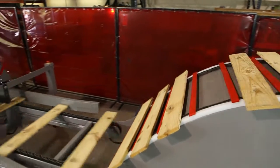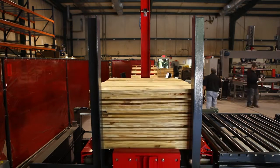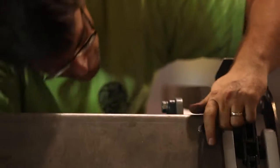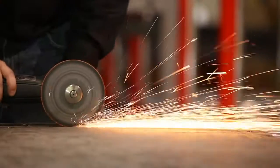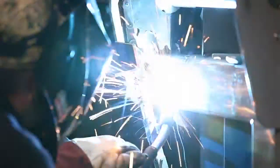Whether you are focused on board feet per hour or packs per shift, an M2L Stacker from Automated Industrial Technologies and the Pallet Machinery Group has proven to be a machine that minimizes bottlenecks on your line and pays for itself with labor savings and increased productivity.